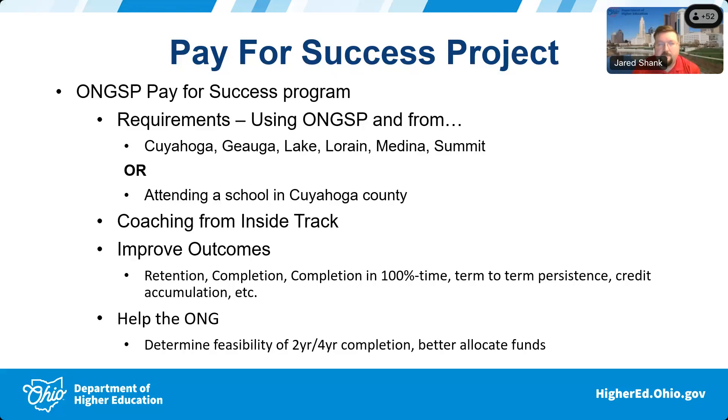The requirements are an either-or: you need to have a home of record from Cuyahoga or neighboring counties — Geauga, Lake, Lorain, Medina, and Summit — or be living elsewhere in Ohio and attending an institution in Cuyahoga County. Students opt into the coaching through the National Guard and receive coaching from an organization called Inside Track, which has done astounding things with student success, notably in Indiana.